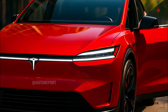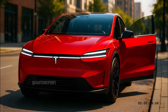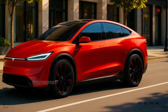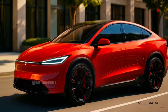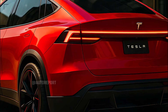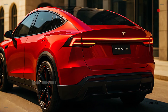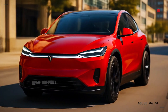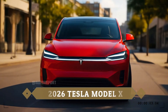Under the skin, the 2026 Model X is more powerful, efficient, and intelligent than ever. At its core is Tesla's latest tri-motor all-wheel drive setup, delivering extraordinary acceleration that puts it in the realm of supercars. The performance version rockets from 0 to 60 in just under 2.6 seconds — an astonishing feat for a vehicle of this size and versatility. Tesla's next-generation 4680 battery cells power the new Model X, offering not just longer range, but also improved longevity, thermal management, and charging speed. Expect up to 400 miles of real-world range on a single charge, with charging speeds that set new industry benchmarks — over 200 miles of range can be replenished in just 15 minutes on the latest Supercharger V4 network.